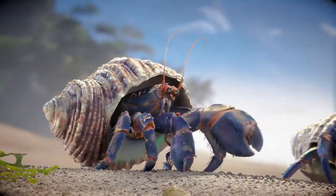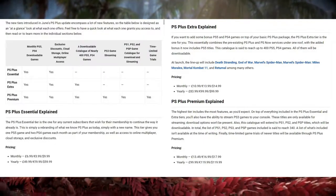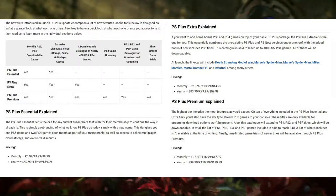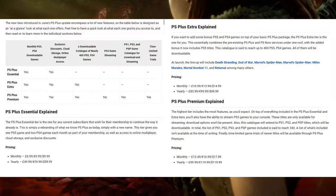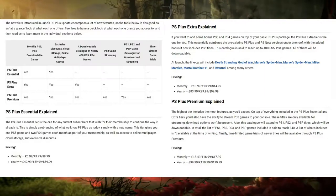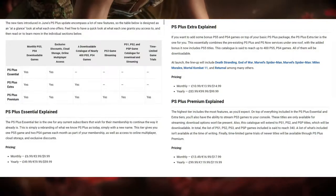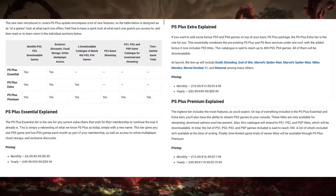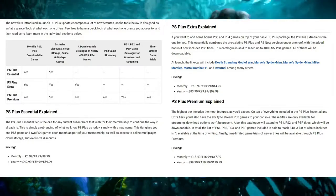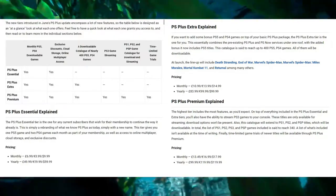First off, we've got the PlayStation Plus Essential package, which is pretty much what regular PlayStation Plus is today. If you currently have a PlayStation Plus subscription, it's just going to transition to this new Essential tier. Monthly and yearly prices will stay the same — £6.99, €8.99, or $9.99 per month, and £40 / £49.99 / €59.99 / $59.99 per year.